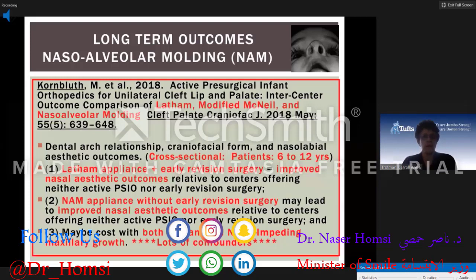A notable 2018 article by Kornblut did an inter-center comparison of the Latham appliance, the modified McNeil appliance, and the NAM in a cross-sectional study of patients aged 6 to 12. They found that the Latham appliance plus early lip revision surgery improved nasal aesthetic outcomes, and the NAM appliance without early revision surgery may also lead to improved nasal aesthetic outcomes. However, both the Latham and the NAM impeded maxillary growth. There are many confounders, making these evaluations very difficult.